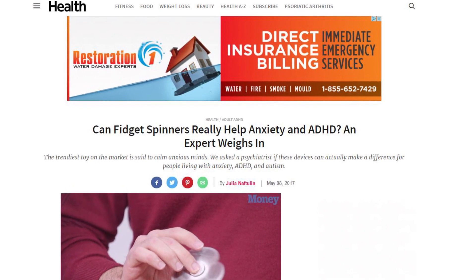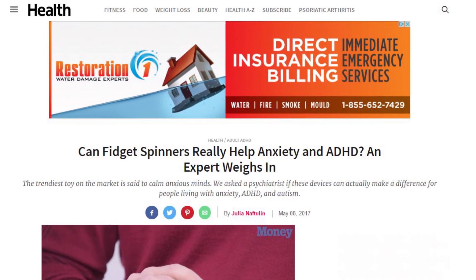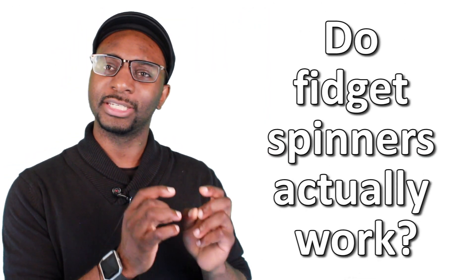In a post on health.com, fidget spinners are actually recommended to be used along with other forms of treatment. So, do fidget spinners actually work? According to science, fidget spinners can be very efficient when combined with other forms of treatment, but fidget spinners alone do not cure anxiety, and currently there is no research that shows that.